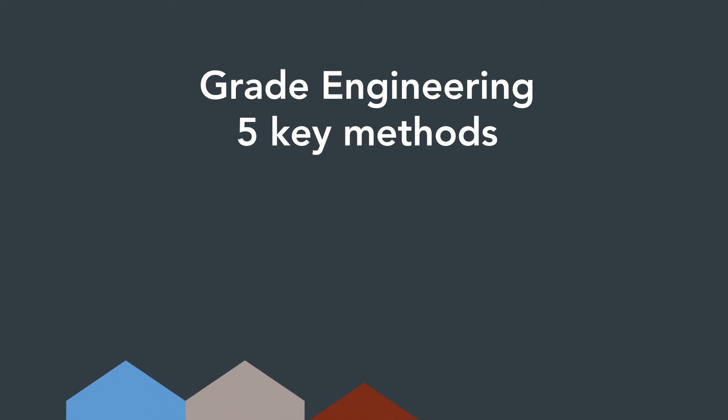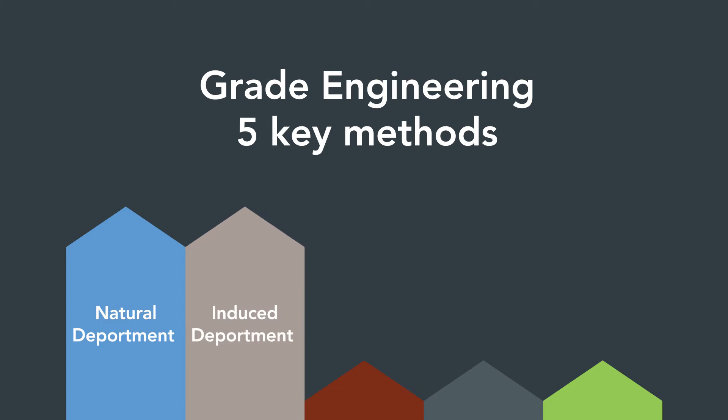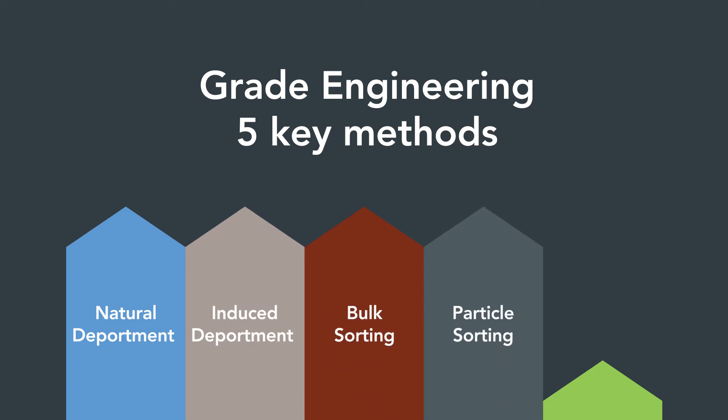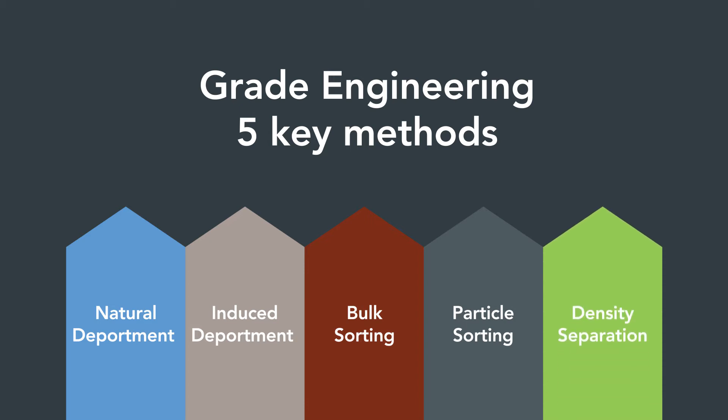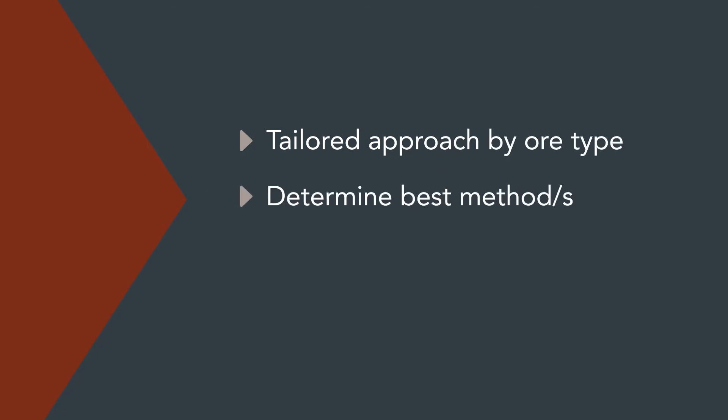CRC ORE's grade engineering identifies five key methods to reject waste: natural deportment, induced deportment, bulk sorting, sensor-based particle sorting, and density separation. The power of grade engineering is tailoring the approach by ore type to determine which method, or combination of methods, has the best potential to maximise mine performance.